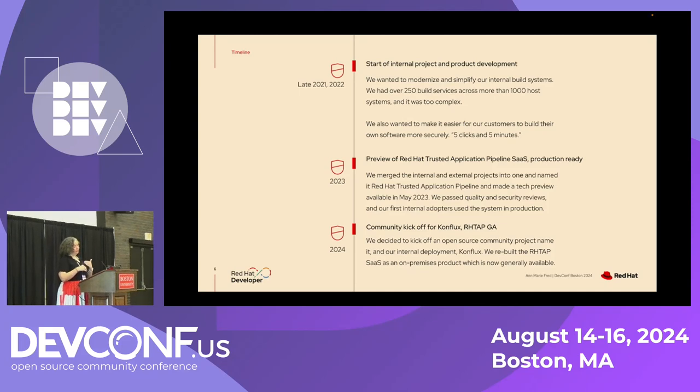Around that summer we also passed our internal quality and security reviews and our first internal adopters started to use the system in production. Then in 2024 we decided to kick off an open source community project around it, which we named Conflux, and we also named our own internal deployment of that project Conflux. We then rebuilt the product, Red Hat Trusted Application Pipeline, from a software as a service to an on-premises product, because all of our actual customers were trying the service and saying, great, now can I run it myself.